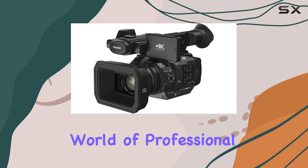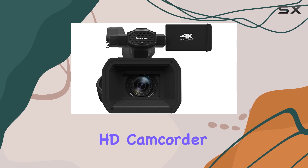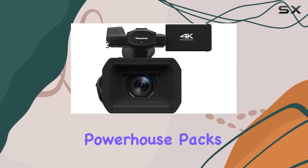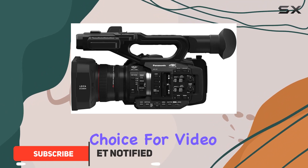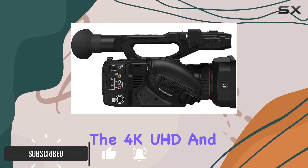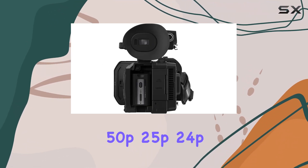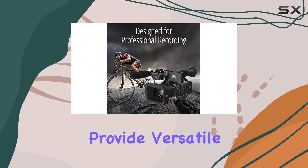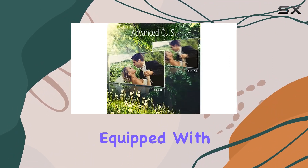Dive into the world of professional videography with the Panasonic HC-X1 4K Ultra HD Camcorder. This compact powerhouse packs a punch with its advanced features, making it an ideal choice for video production enthusiasts. The 4K UHD and FHD recording options at 60p, 50p, 25p, and 24p provide versatile shooting capabilities, ensuring you capture every moment with stunning detail.